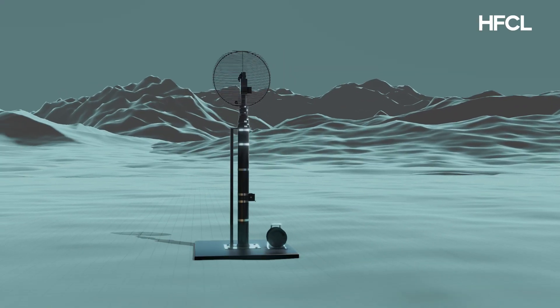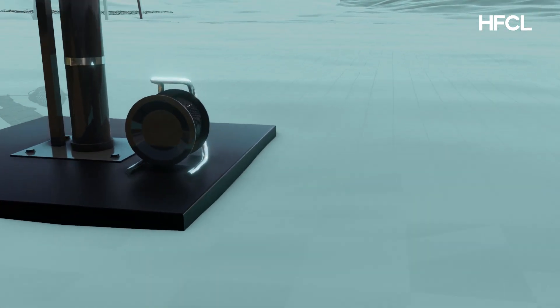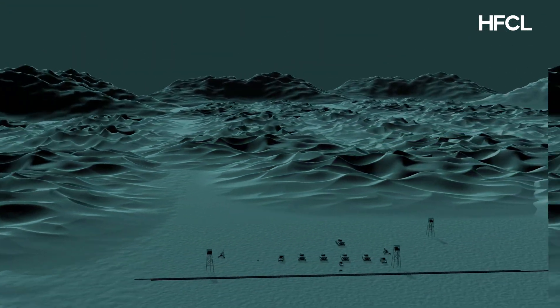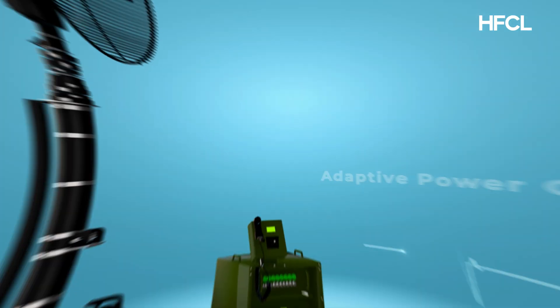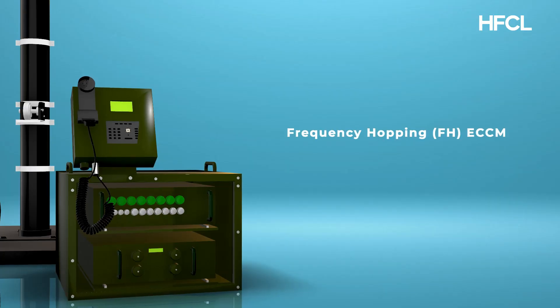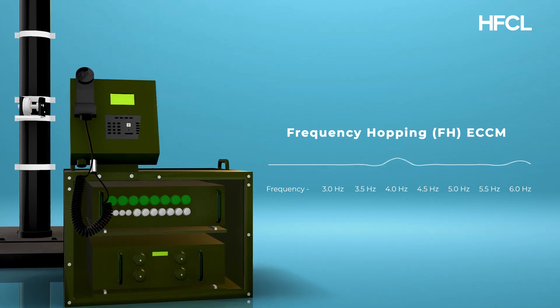HFCL Tactical Communication delivers cutting-edge, made-in-India solutions like the high-capacity radio relay, offering 100 megabits per second backhaul over 20 kilometers, with point-to-point and point-to-multipoint application. Adaptive power control for optimal performance, forward error correction for data integrity, and frequency hopping ECCM at 1,000 hops per second for unmatched security.